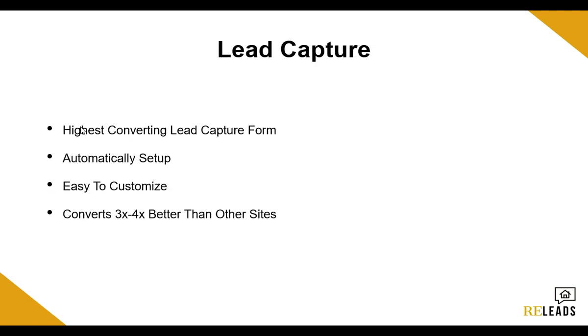The next thing is the lead capture. With Real Geeks, they have a lead capture form where if you were on a real estate agent's website and wanted to view a property, before it shows you all the details it will pop up and ask for your information. Their lead capture form is the highest converting lead capture form with all the clients I've ever worked with, by far. That's another reason why I love Real Geeks — we can get great conversion rates right from Google Ads right away. It's automatically set up and super easy to customize. On average, it converts anywhere from two to four times better than all the other sites.